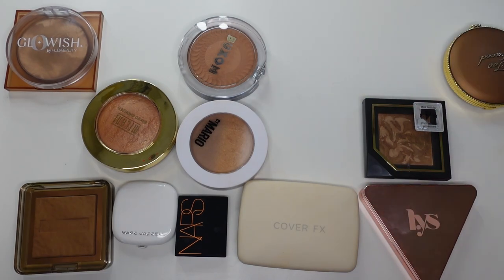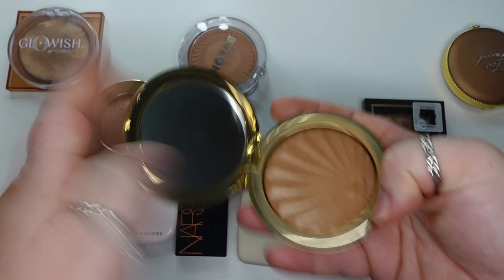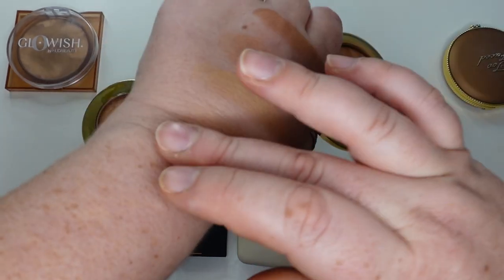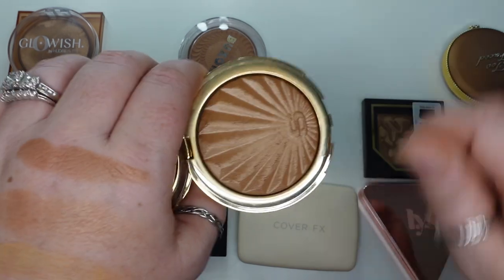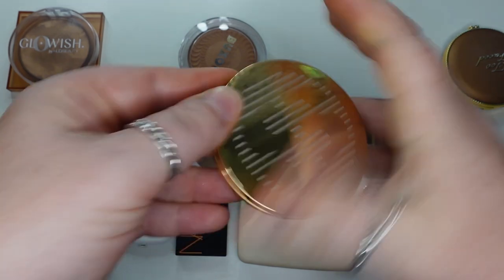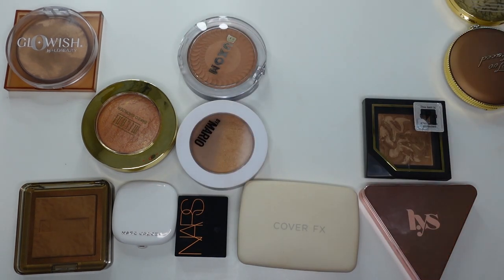Next, the Sisley Phyto-Touche Sun Glow Bronzing Gel Powder — this is a baked formula. It is nice, but it's very pricey — I think like $103. It's shimmery; I wouldn't say it's glittery, but it has a lot of shimmer in it. I almost sometimes feel it's too dark, but because it's that baked gelée formula, if you go pretty lightly with a brush, you can pick up just a little bit to make it work. I wanted to try something from Sisley, but I definitely would say it's not worth the price point.